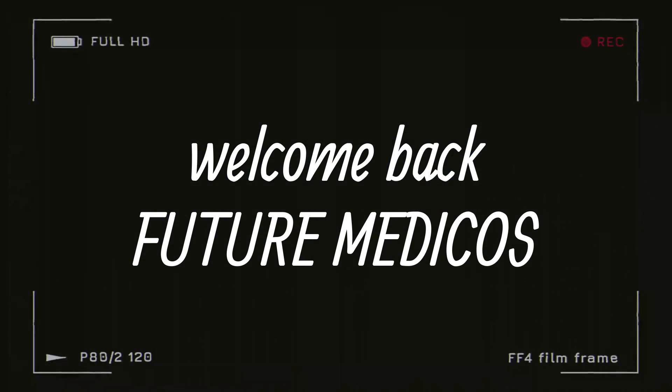Welcome back future medicos. In our continuing series on deemed universities, we are going to look at one more deemed university from Bhubaneswar today. As usual, we will be covering the seat matrix, the fee structure, and finally we will look at the cutoff ranks for this medical college in the last three years.